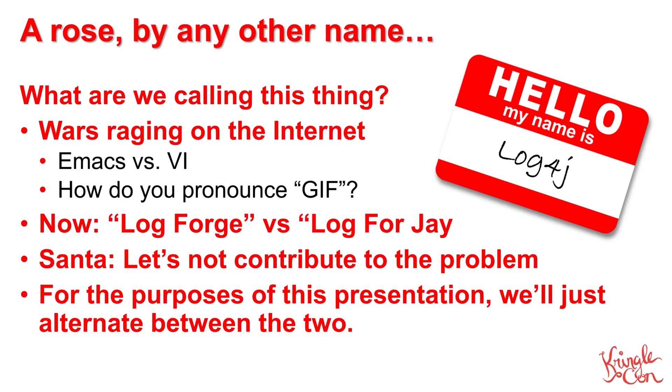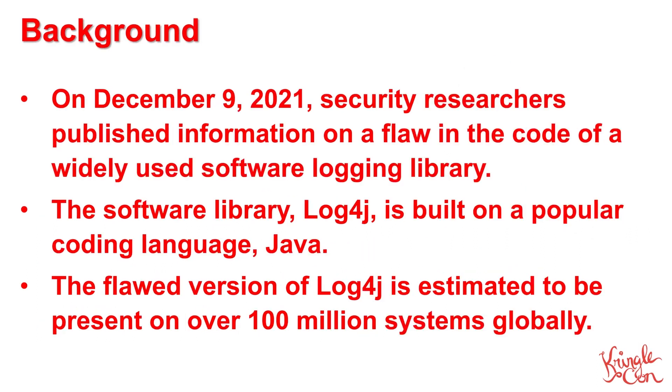But now we're faced with another debate. Is it LogForge or Log4J? Earlier today I spoke with Santa, and he had some wonderful advice. He said to me, let's not contribute to the problem. So, for the purposes of this presentation, we're just going to alternate between the two ways of saying the name.